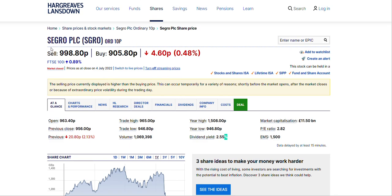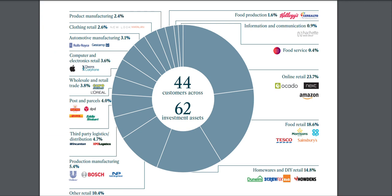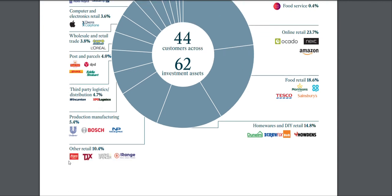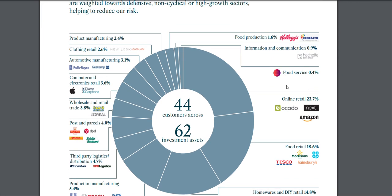The next company is Tritax Big Box Retail PLC — the second REIT, also based in the UK. In the last five years they are up about 25%. One of the reasons I added this company is their customer base: Royal Mail, DHL, Unilever, Argos, TK Maxx, Screwfix, Tesco, Morrisons, Sainsbury's, Amazon, Next — you name it. Between the two companies, their customers cover basically everybody.